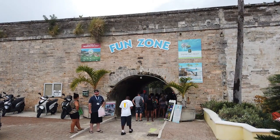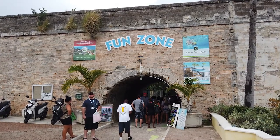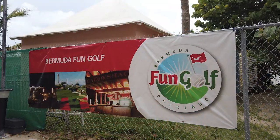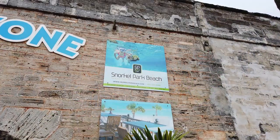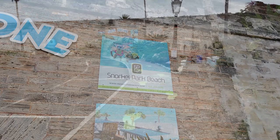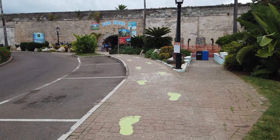A bit further down Maritime Lane, you'll find the Fun Zone, which is home to Bermuda Fun Golf and Snorkel Park Beach. Bermuda Fun Golf is an 18-hole miniature golf course that also features a bar and grill and glow-in-the-dark night golf. Snorkel Park Beach has shallow reef snorkeling, water sports, beach rentals, jet skis, and beach volleyball available. During our visit, green chalked footprints on the sidewalks led the way from the cruise ship dock area to the Fun Zone.